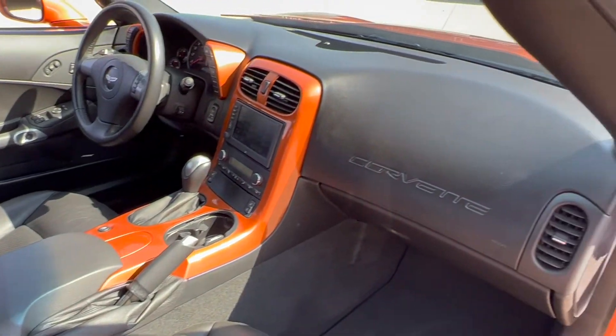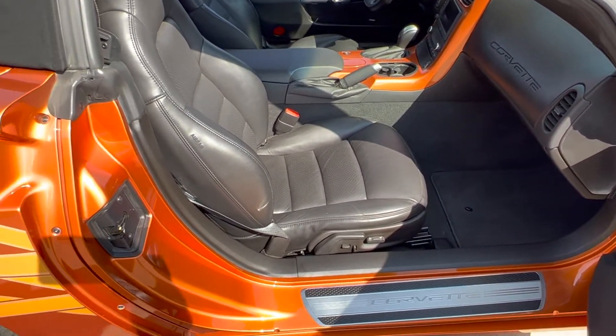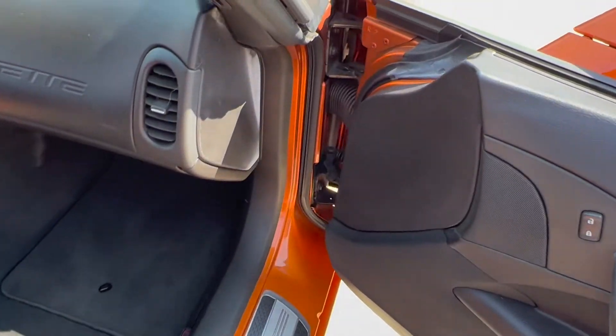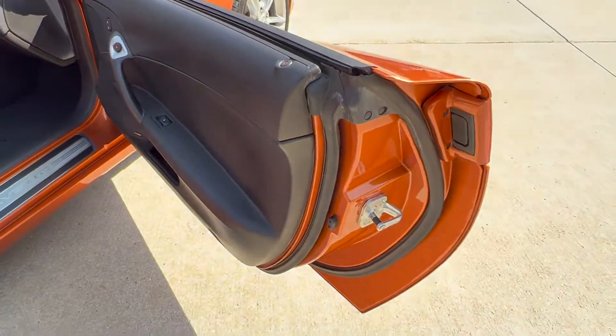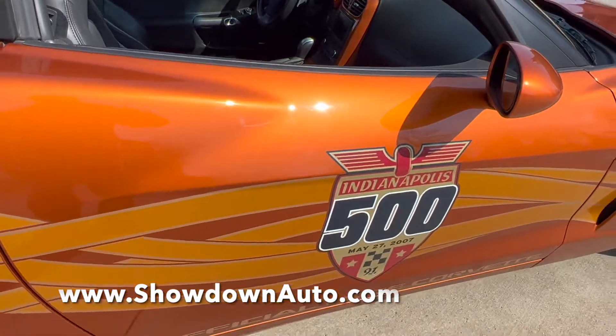Getting into the passenger side here. Like I said, we have all the books and records, a CD, window sticker, and extra set of keys go with it. Passenger power seat.